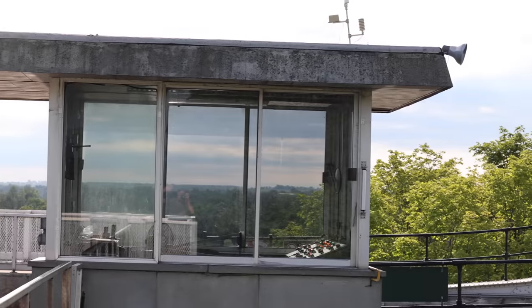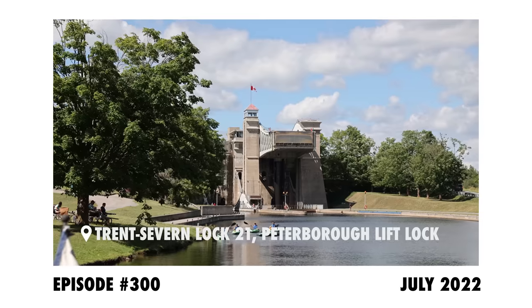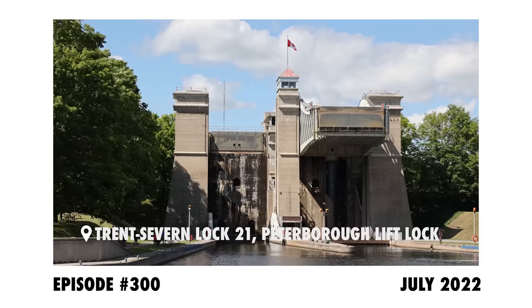Good morning from the Peterborough lift lock, the tallest hydraulic lift lock in the world. We locked through yesterday and stayed here for the night.